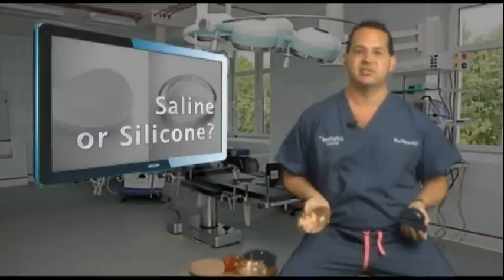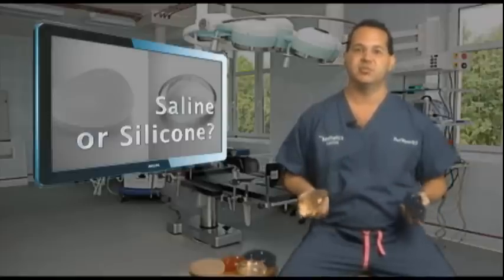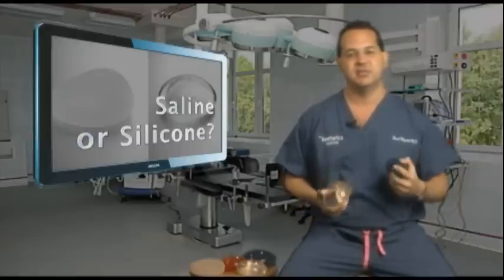Whether you choose saline or silicone, it's a personal choice. But all of these things should be discussed with your surgeon. Best of luck to you.